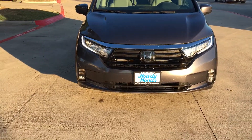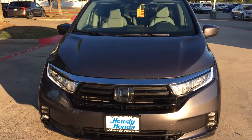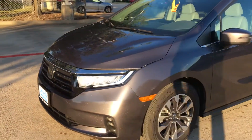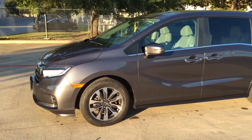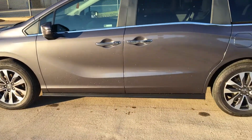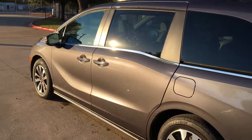Hi Michael, this is Nick over at Howdy Honda. Just about to do another video for you of the car here, so just doing a quick walk around so that you can see. It's the grey, the modern steel grey, which kind of changes with the light as you can see, depending on how the sun hits it.